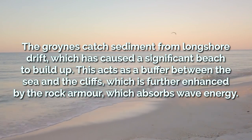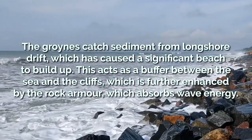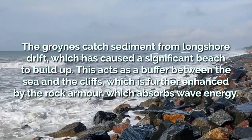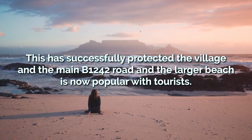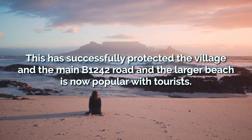This acts as a buffer between the sea and the cliffs, which is further enhanced by the rock armour, which absorbs wave energy. This has successfully protected the village and the main B1242 road, and the larger beach is now popular with tourists.